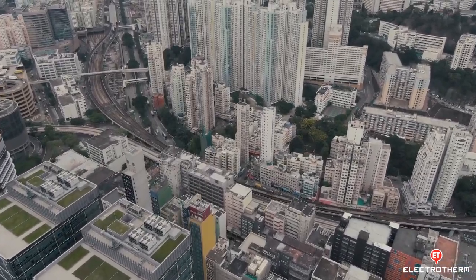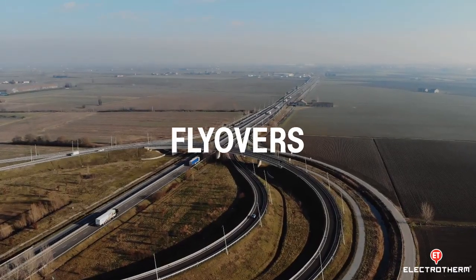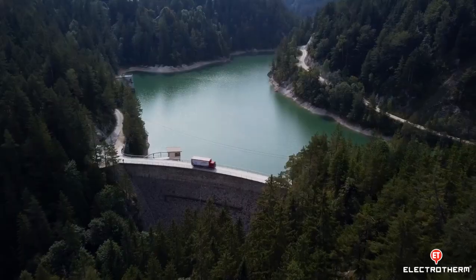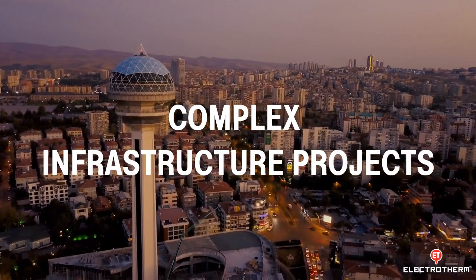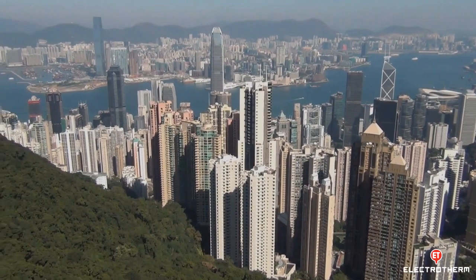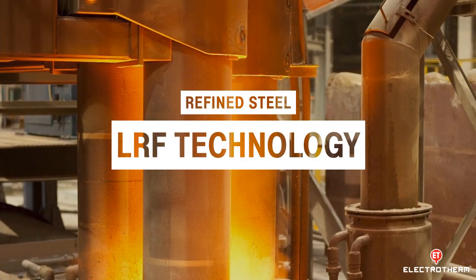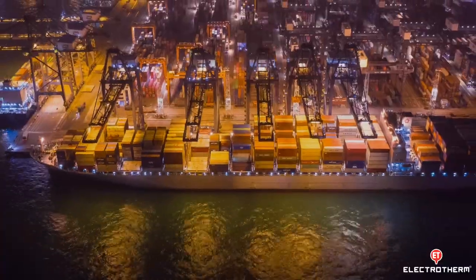So whether it is skyscrapers, bridges, flyovers, airports, metro or subway lines, dams, or any complex infrastructure projects — all of them are safe only if they are built using high-quality refined steel processed through LRF technology. After all, they are made to last for several decades.